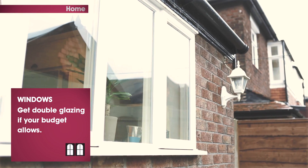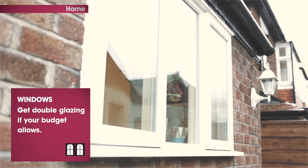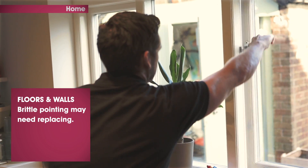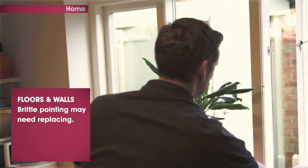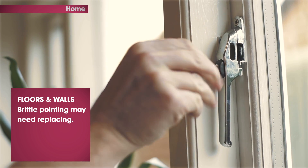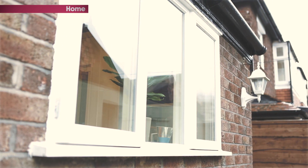Double glazing is hard to break and should come fitted with key-operated window locks too. If you do have single-glazed windows, consider getting them replaced, or as a cheaper option, fit key-operated window locks. If you can't go double glazed, laminated glass — a type of safety glass that holds together when shattered — is an improvement.